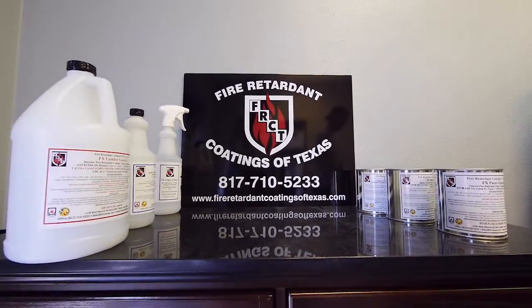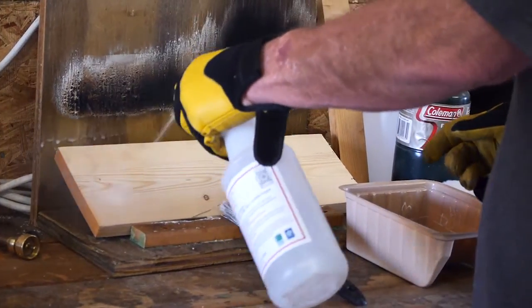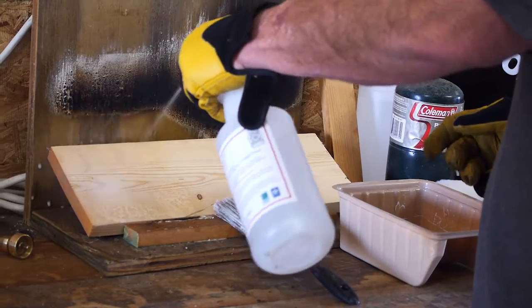Fire Retardant Coatings of Texas manufactures fire retardant penetrants. When you treat a piece of wood, the wood absorbs our product, so it's not an actual surface coating that sits on the surface — it actually goes into the wood.